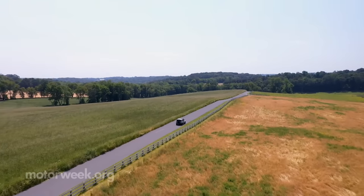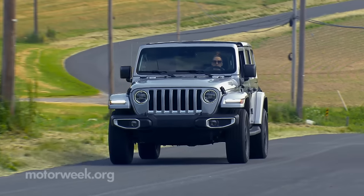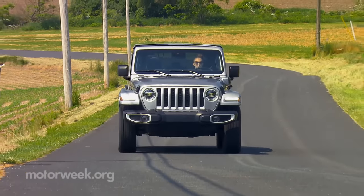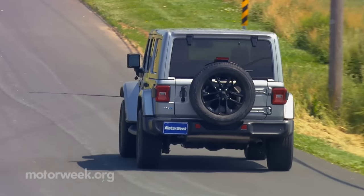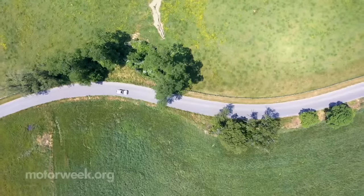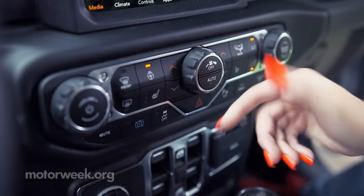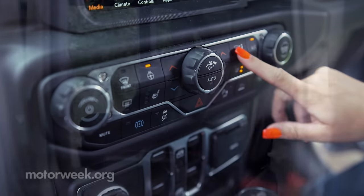We saw as many as 26 miles available on the gauge and got fairly close to achieving that. Once you've exhausted those EV miles, hybrid mode transitions from electric to gas are mostly seamless, only really hearing the engine under hard acceleration. The one noticeable downside is that you can really hear the HVAC system buzzing when driving on strictly battery power.